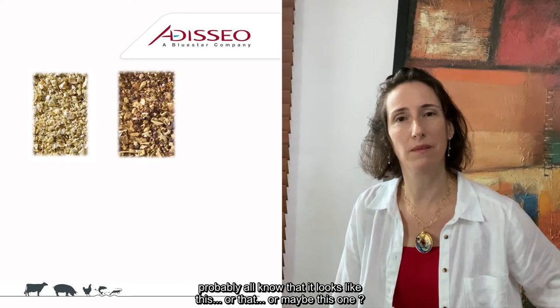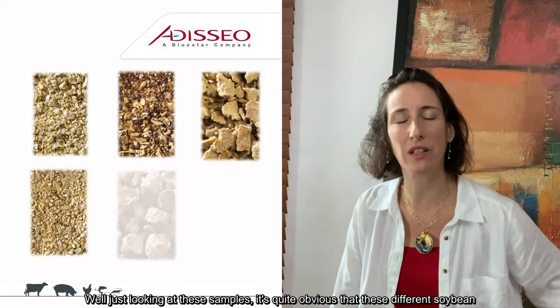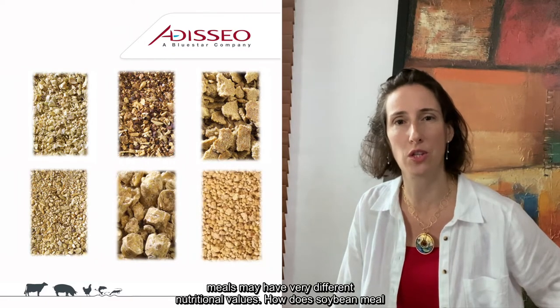Soybean meal is a very common ingredient all over the world, so you probably all know what it looks like. Just looking at these samples, it's quite obvious that these different soybean meals may have very different nutritional values.